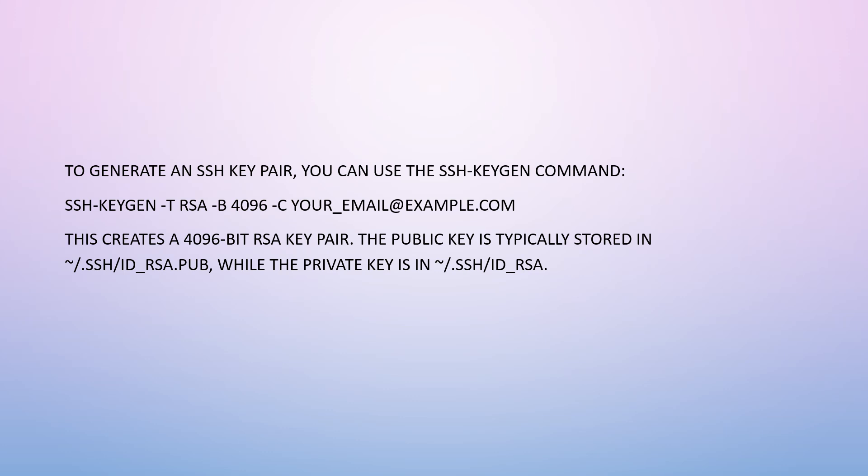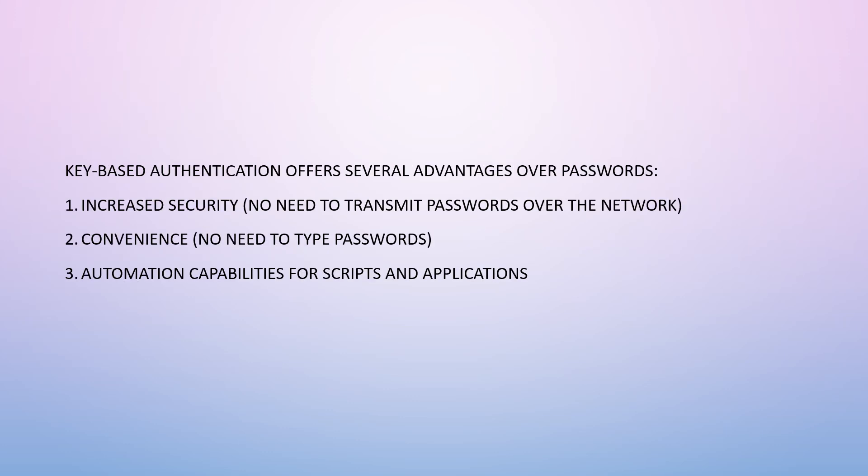It's also very important to remember to turn off your Amazon Web Services instance, otherwise you will be charged a lot. Make sure you turn off your virtual machine when using Amazon Web Services — it is not a cheap feature. Key-based authentication offers several advantages over passwords: increased security with no need to transmit passwords over the network, increased convenience with no need to type passwords, and increased automation capabilities for scripts and applications.